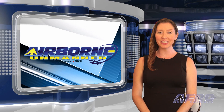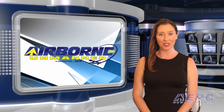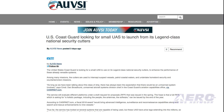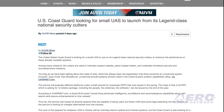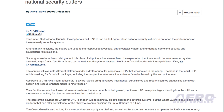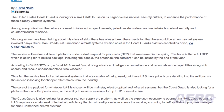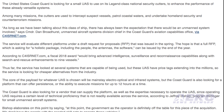In the next Unmanned Minute, let's take a brief look at a few of the shorter stories making the rounds of the unmanned vehicle communities. The U.S. Coast Guard is looking for a small UAS to use on its Legend-class national security cutters to enhance the performance of these systems. Among many missions, the cutters are used to intercept suspect vessels, patrol coastal waters, and undertake homeland security and counterterrorism missions. The service will evaluate different platforms under a draft RFP that was issued in the spring.